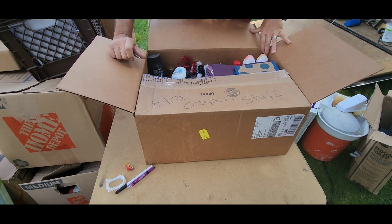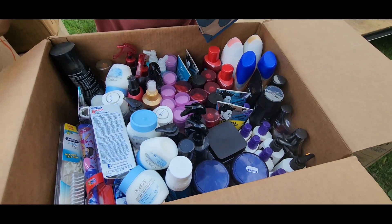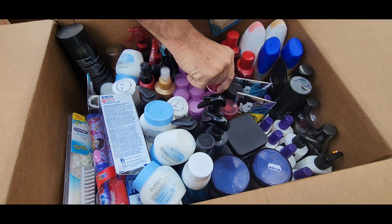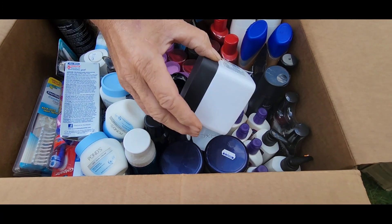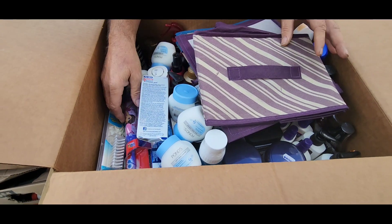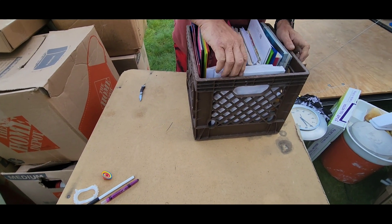Oh my goodness, look at that — Pantene! I thought it was coupons, but no, it's all health and beauty items they got while couponing. We'll go through that, see if we can use anything, and then we'll sell everything else for a dollar.